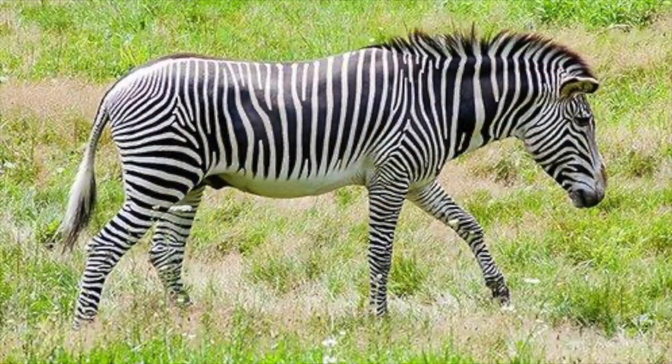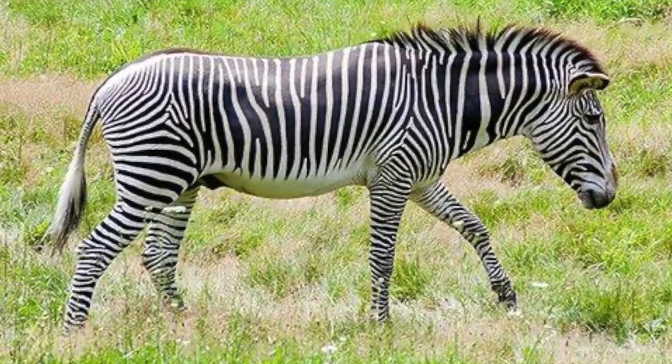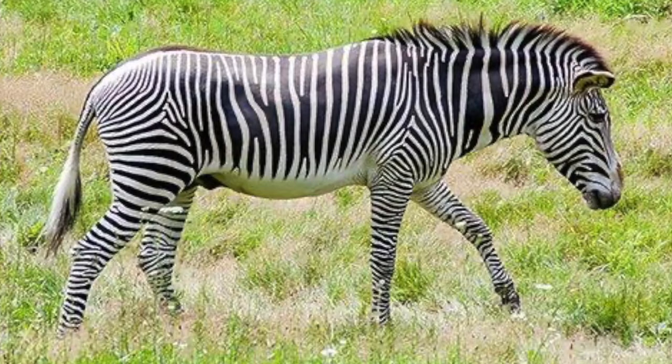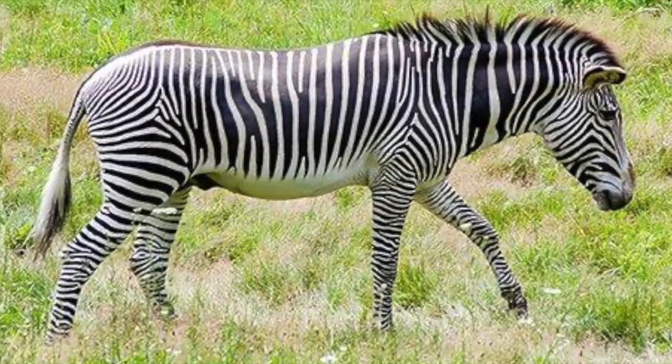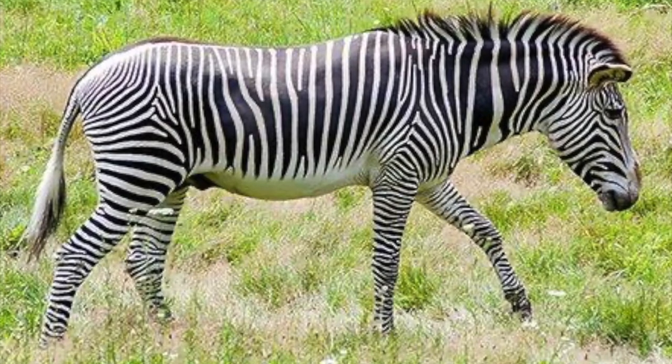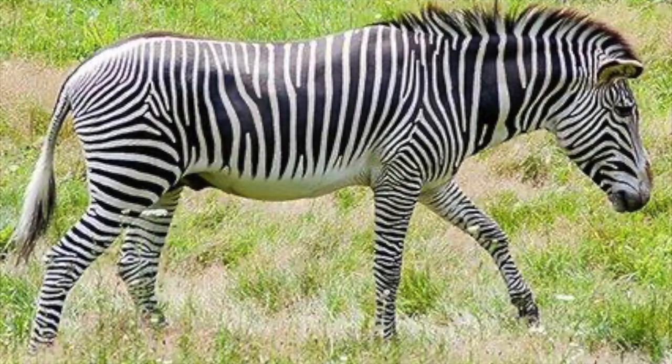Grevy's zebras live in Kenya and Ethiopia. They are named for a French president after he was presented one as a gift from Ethiopia. They are the largest in size but the most endangered. There are only about 2,000 left.